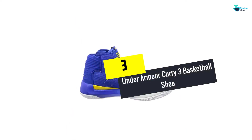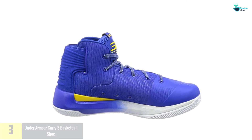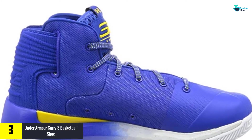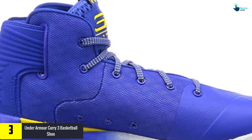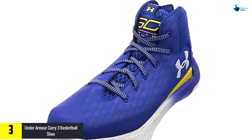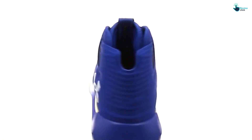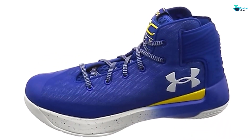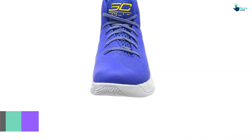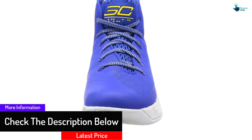At number 3, we have the Under Armour Curry 3 Basketball Shoe. Don't let knockoffs ruin your basketball playing skills. All you need to invest in is the Under Armour Curry 3 sneakers for men. They are stylish-looking shoes that inspire everyone wearing them. Despite their overall appearance, they are light and enable the player to enjoy great versatility. The mesh construction is outstanding in giving this shoe the right breathability, so everyone can enjoy great comfort and sweat-free feet.